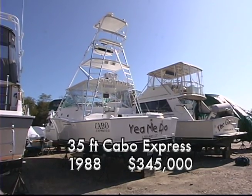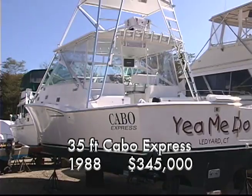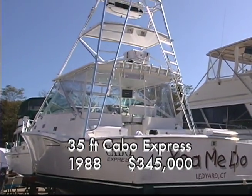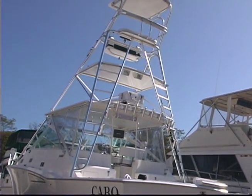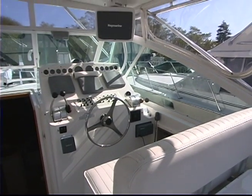If you ever imagined a bit of Ernest Hemingway in you, then you might find some room for this beautiful 'Let's Go Catch Some Big Ones' fishing machine from Cabo. It's the Express 35 and is rigged and ready for an offshore adventure.